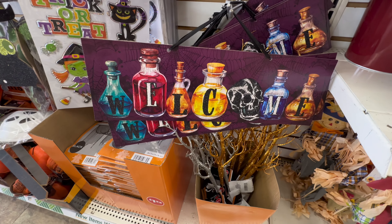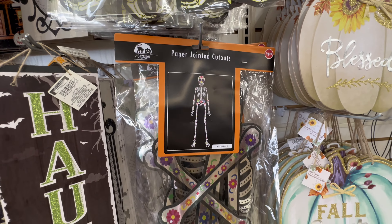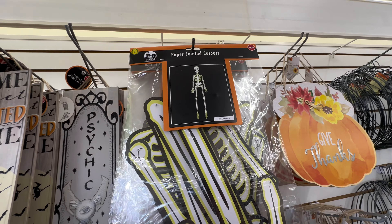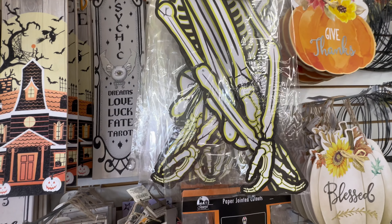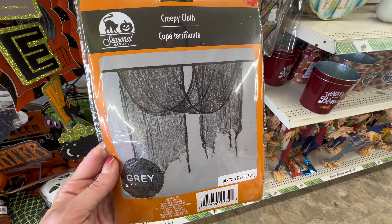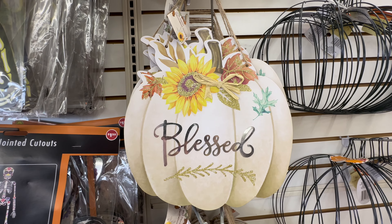I'm curious — in the comments below, are you a fall lover or a Halloween lover? It's very hard for me to choose, I like them both. Over here they have paper cut-out skeletons in a couple of different designs. I thought these would be so fun for a Halloween party. This one looks like it almost glows in the dark with that light green color, and it really pops and stands out. They also had creepy cloth in black and white for a dollar twenty-five — you cannot beat that.